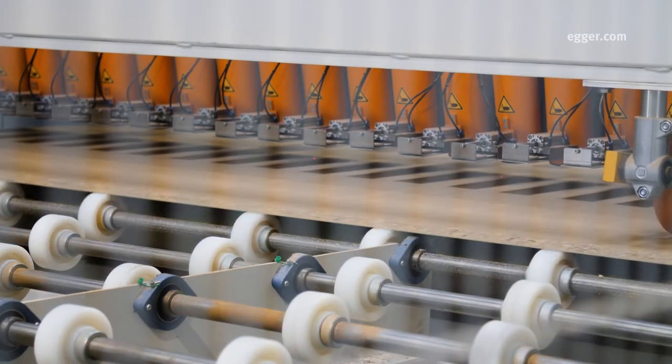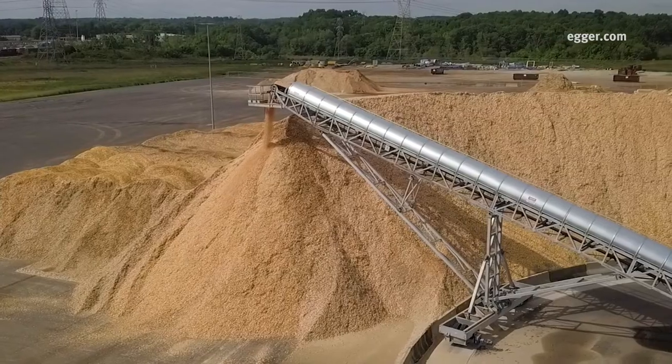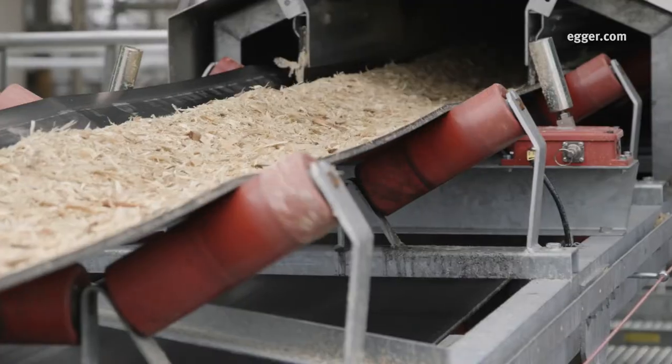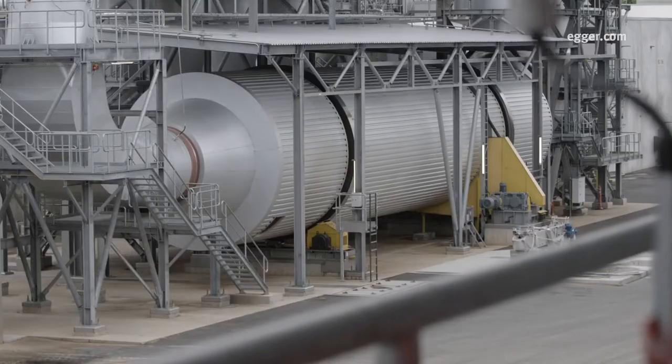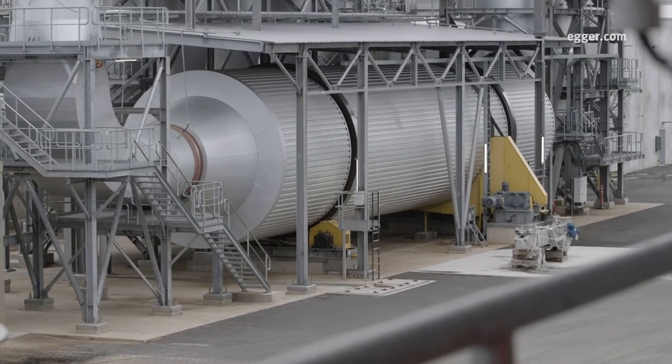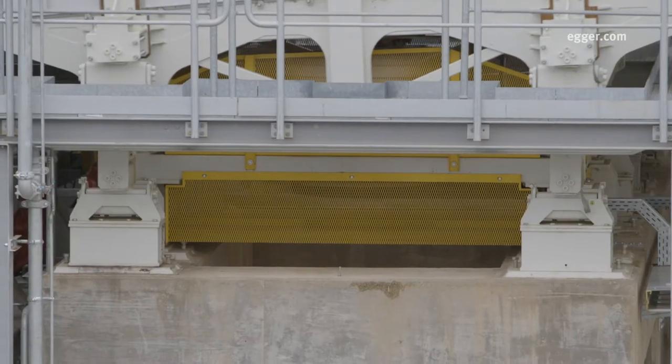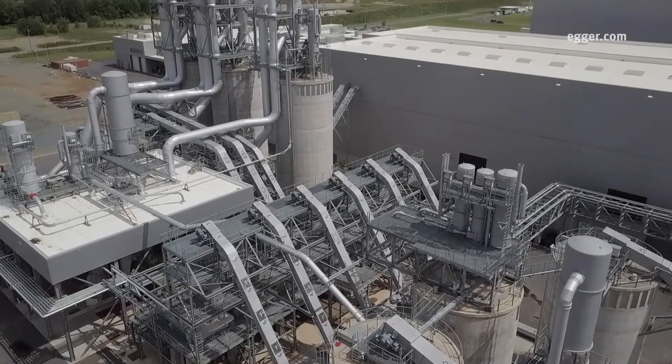Egger particle board is produced using by-products from sawmills and other suppliers, mainly wood chips and sawdust. First, wood chips are sent through massive direct heat drum dryers to remove nearly all moisture. Large shaking screens sort the chips by size.